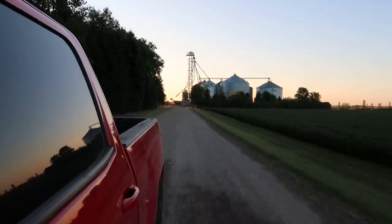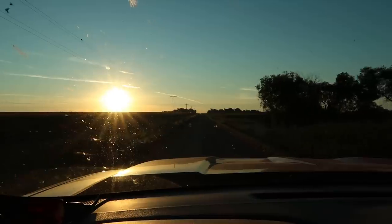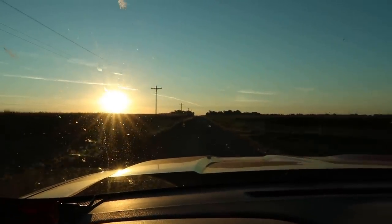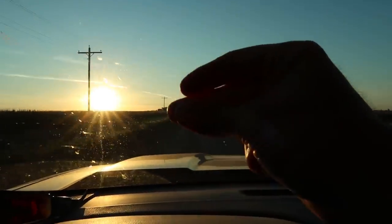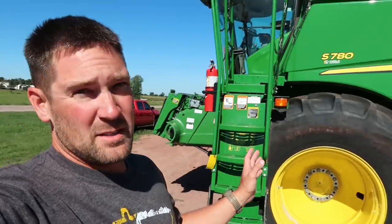But first I've got to drive down to the northwest corner of Iowa and check out an auction. It's about a three-and-a-half-hour drive just to get to my first destination of the day, so I'm going to speed this up for you guys.